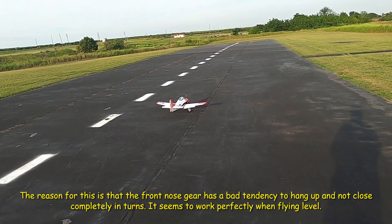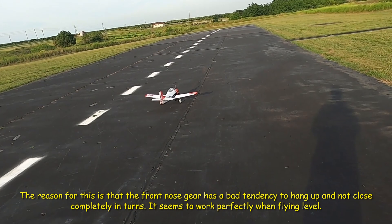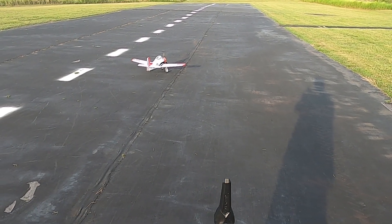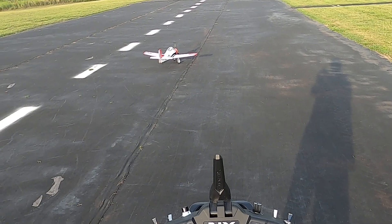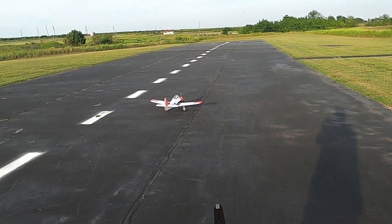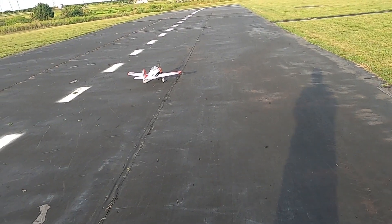Take-off flaps, landing flaps, flaps up, motor on, right aileron, left aileron, up elevator, down elevator, right rudder, left rudder. My rates are 100 percent over 5 percent expo — that was high rates. My low rates are 70 percent over 10 expo all the way around. Timer set for four and a half minutes.